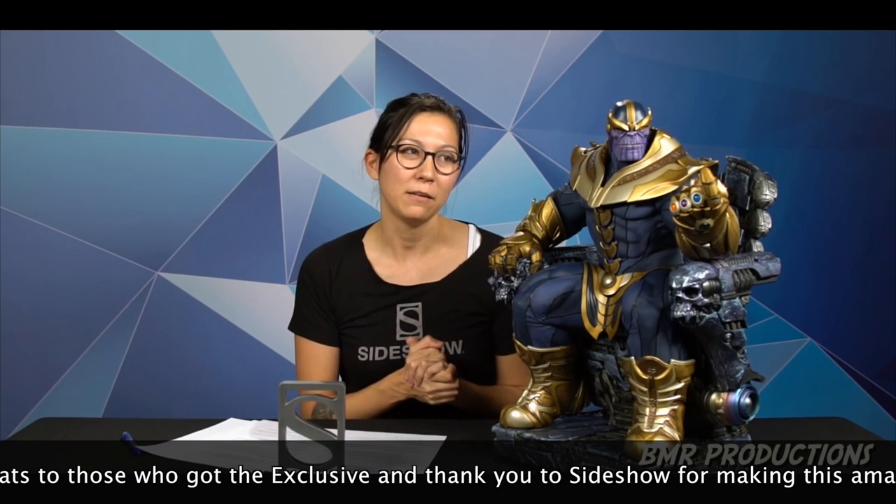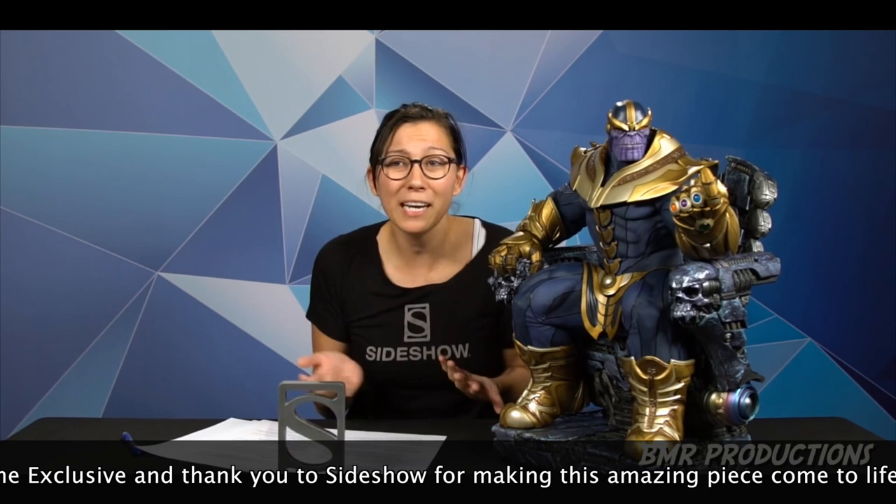I'm going to stop staring at him for a second, and I'm sorry to have to take him away from you. We do have one more break, and then we will come back announcing winners — the winner of the Ash sixth-scale figure from last week. You're watching Sideshow Live. Thank you, Mad Titan, for joining us. We bow to you, we worship you, and we will see you next week.